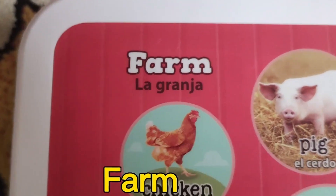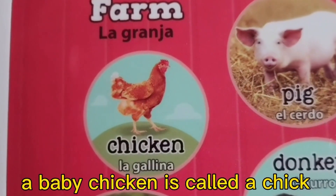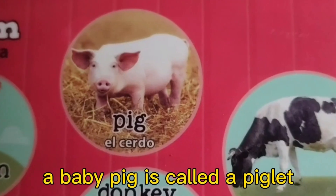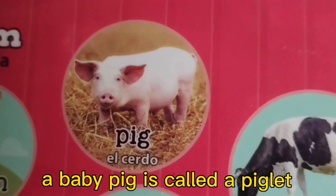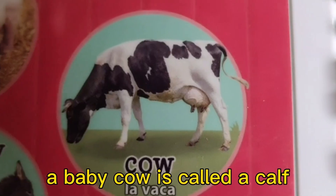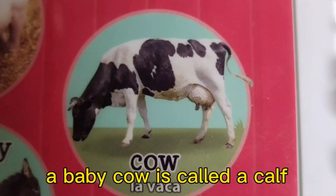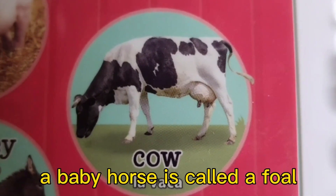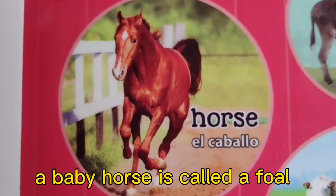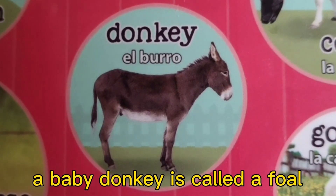Farm. A baby chicken is called a chick. A baby pig is called a piglet. A baby cow is called a calf. A baby horse is called a bull. A baby donkey is called a foal.